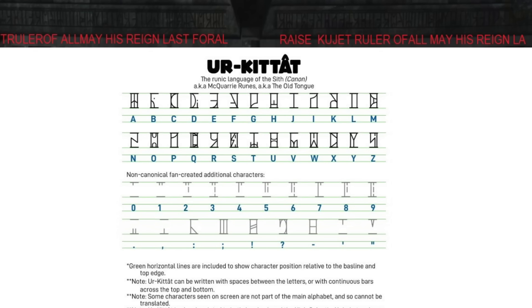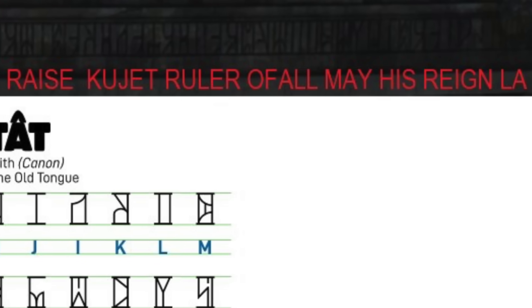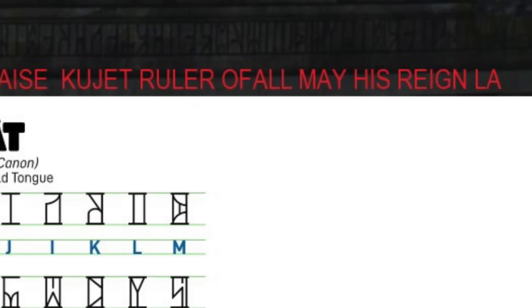According to Tommy Wall, these glyphs translate from the Ur-Kitat, or the Old Sith Language. And it says here: praise Kujit, ruler of all. May his reign last for all time — though that last part is actually cut off in the shot.